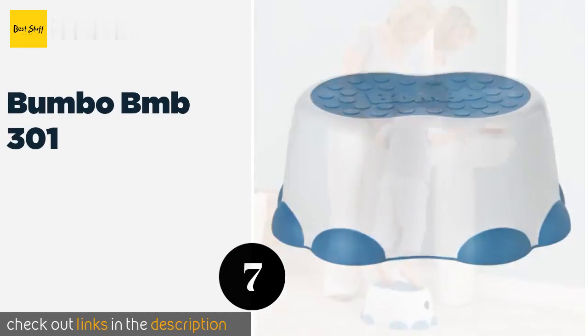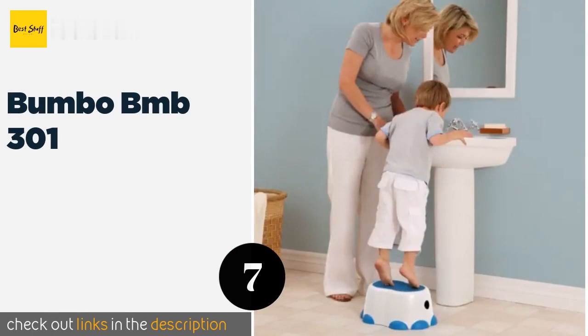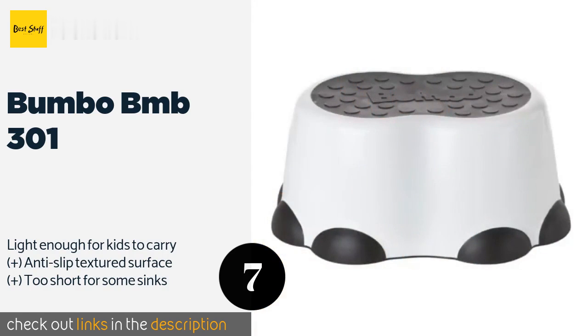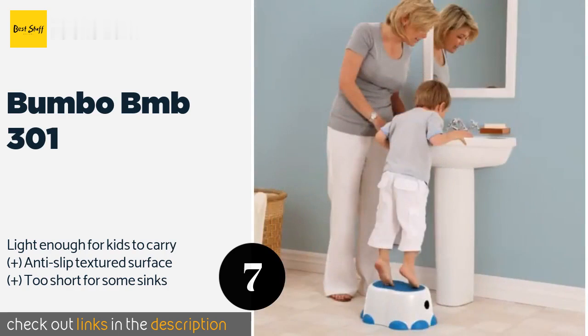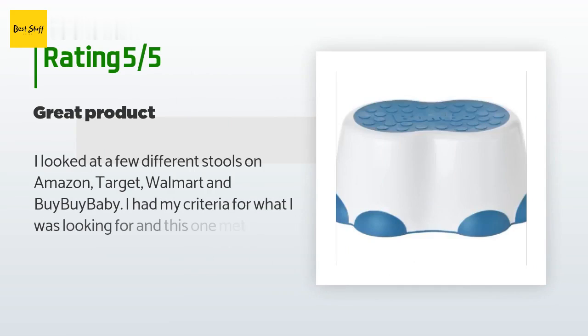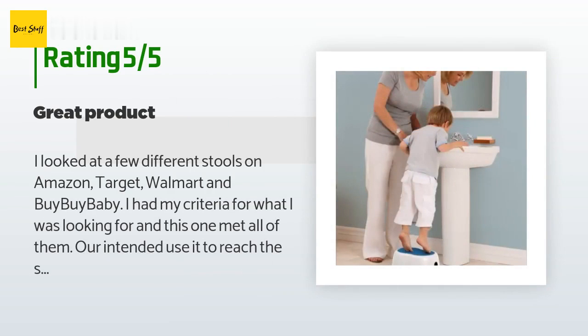The next product is the Bumbo BMB 301. The base on the adorable Bumbo BMB 301 is designed to look like elephant feet — a feature that curious youngsters will enjoy. It's ideal for use with a toilet trainer and the company gives a portion of its profits to South African children in need. The price is around $15. This product has an average 4.7 stars from more than 1,231 customer reviews.